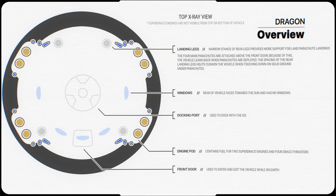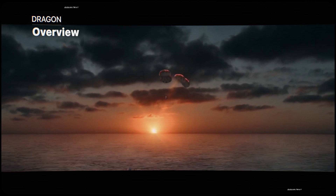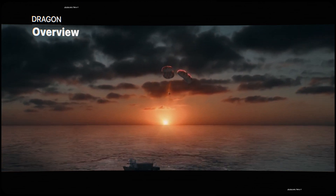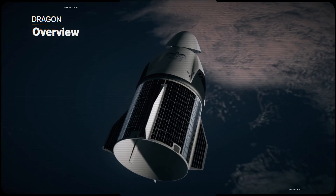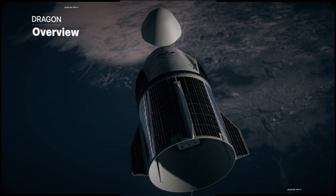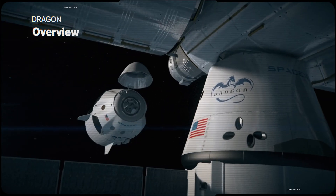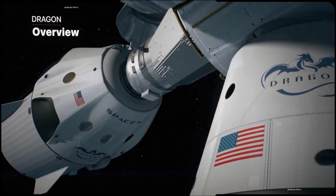After the fiery reentry phase, the spacecraft needs to deploy four parachutes to slow its descent. Finally, the Crew Dragon splashes down in the Atlantic Ocean, 450 kilometers off the coast of Florida, where recovery ships can take the astronauts to safety and retrieve the capsule. This spacecraft, Crew Dragon, is SpaceX's design from start to finish.